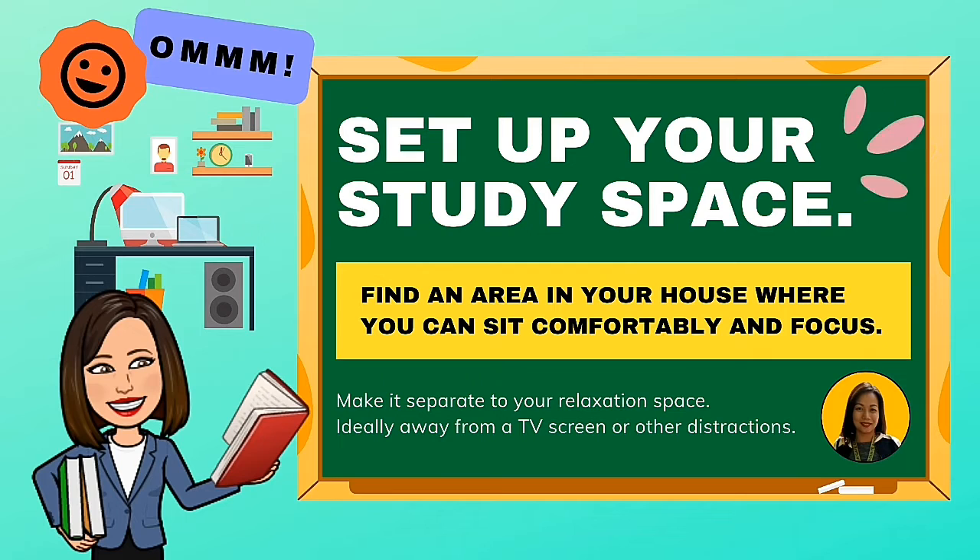Set up your study space. Find an area in your house where you can sit comfortably and focus. Make it separate to your relaxation space — ideally, away from a TV screen or other distractions.